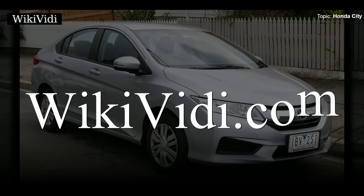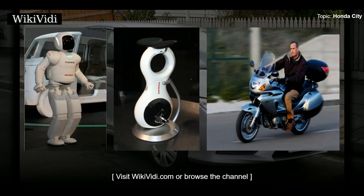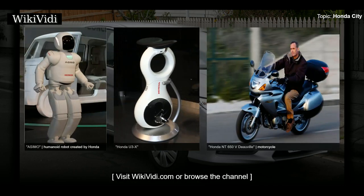Brought to you by WikiVideo Documentaries. Would you like to know more?